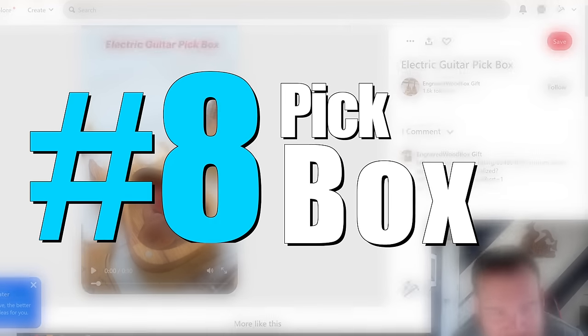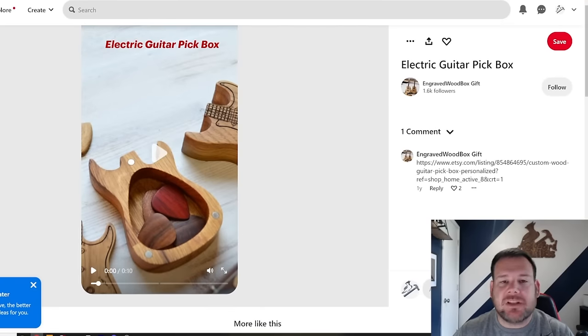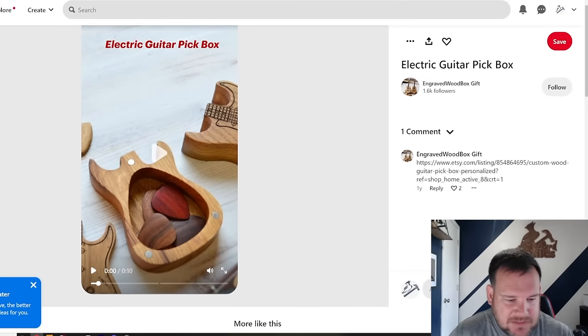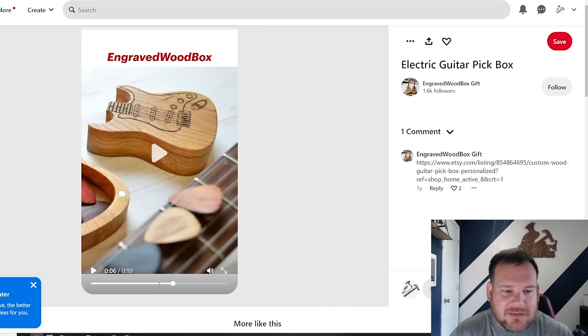Number eight is this electric guitar pick box. I think this is a really cool niche item. Obviously people who love guitars would love something shaped like an electric guitar. I would just use a down-cut bit, pocket it, probably make this out of cherry or walnut. What really takes it up a notch is they engraved the body of the guitar and the strings on the front. You know what it is from the shape alone, but the engraving really elevates it.